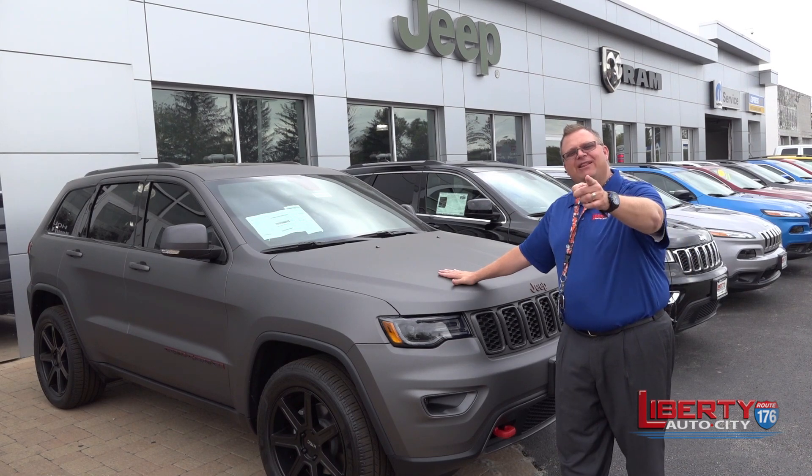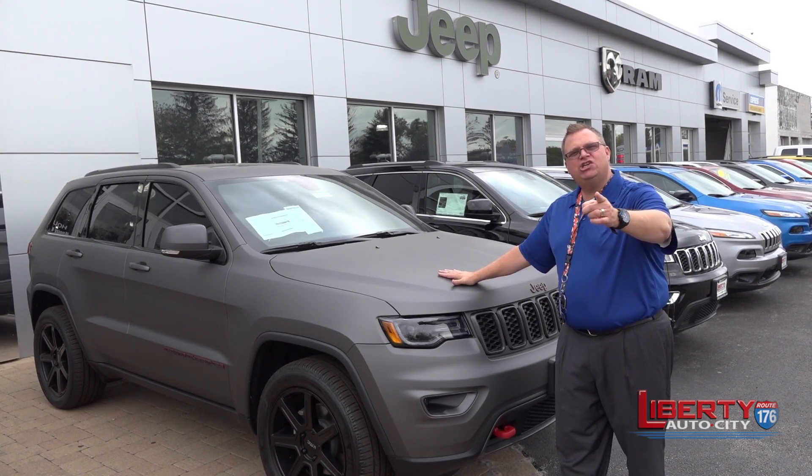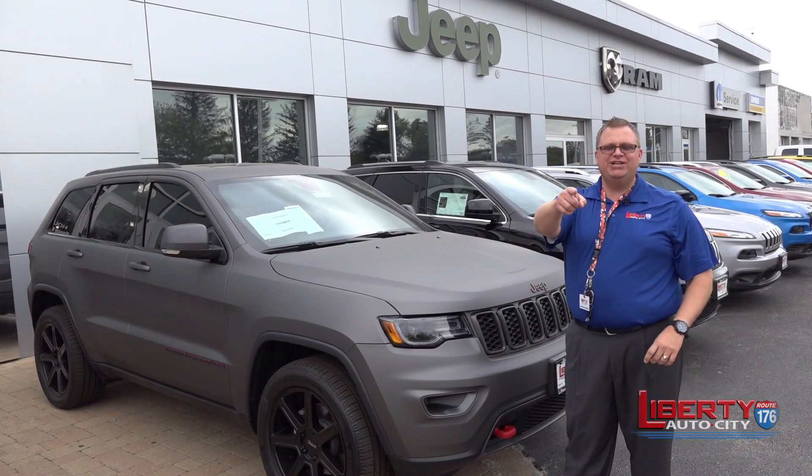It's a wrap here at Liberty Auto City. Come on in, see our customization vehicles. We'll see you soon.